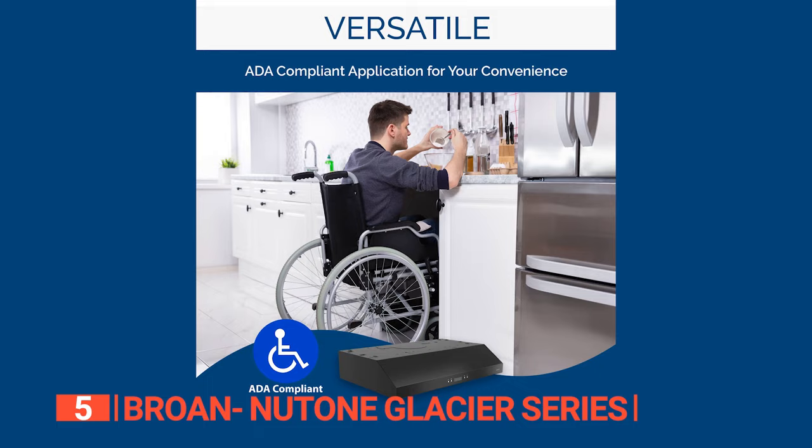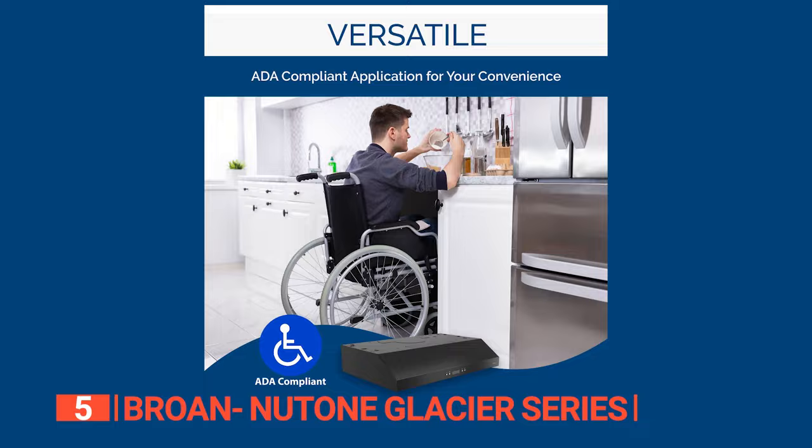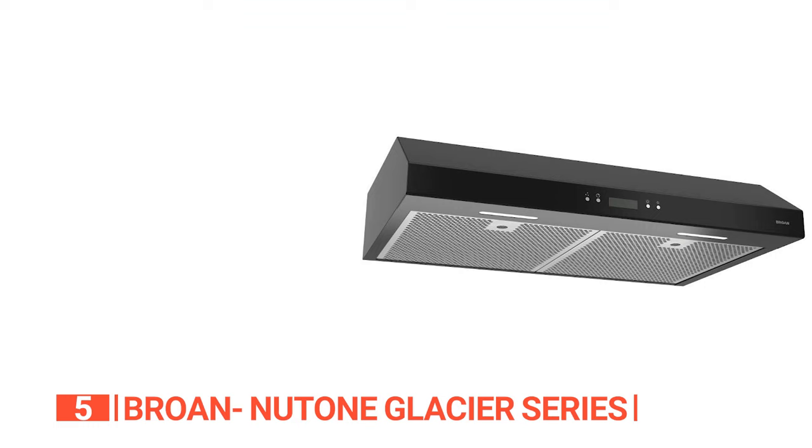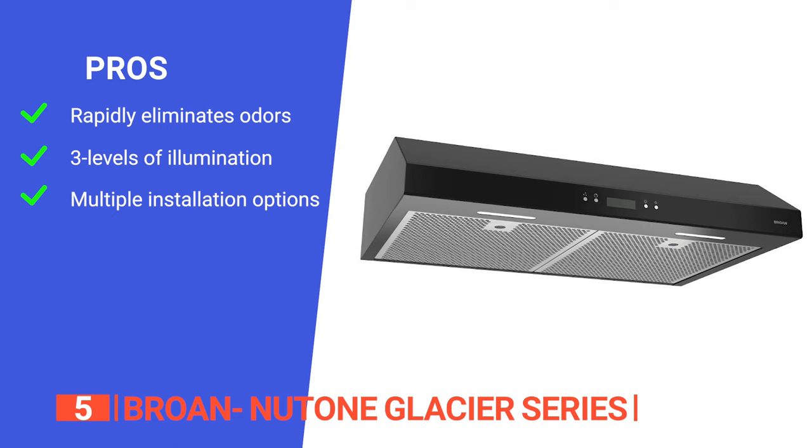With UL listing and HVI 2100 certification, you can rest assured that this range hood has got your back when it comes to safety and protection. If you're ready to elevate your cooking game and breathe easy, the Broan Glacier is the way to go. Trust us — your kitchen and your nose will thank you.